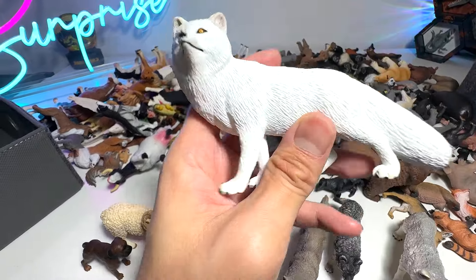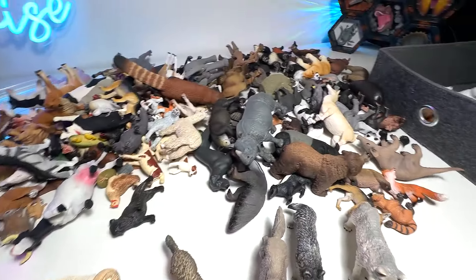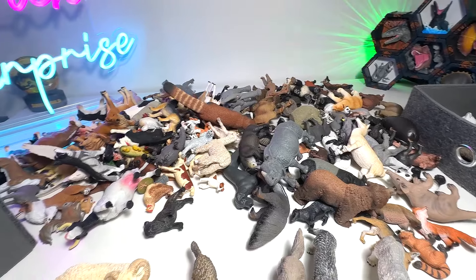Here we have an arctic fox — it looks like a wolf from far, but it's not. So this one will go into the right box, which is basically where I put all the mixture of different animals.